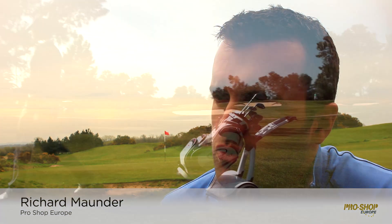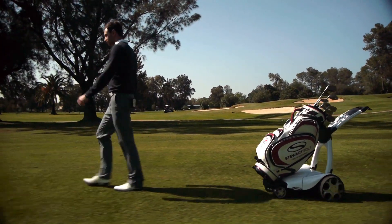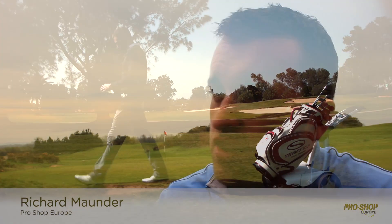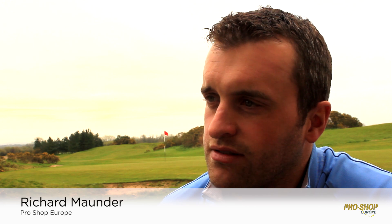With a normal power trolley you've always got to think about where the trolley is, what you're doing with it — you're always driving it. With a Follow, it's literally click it on and off you go, and the trolley does its own thing.